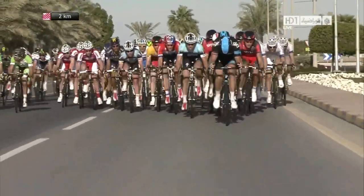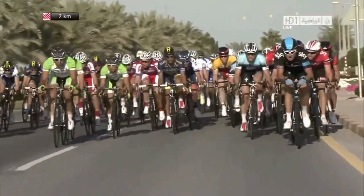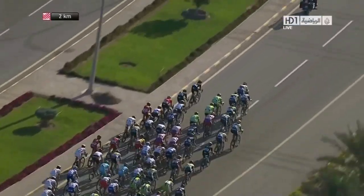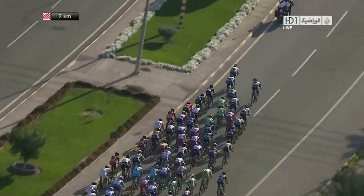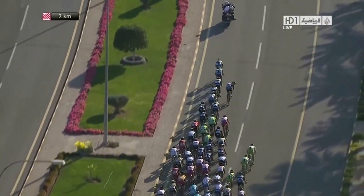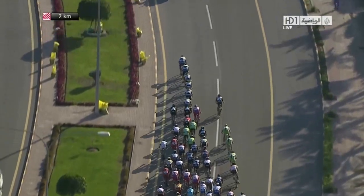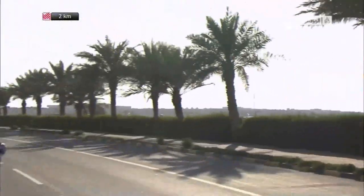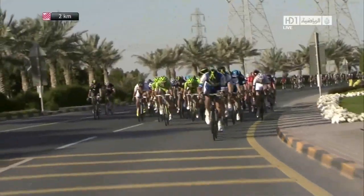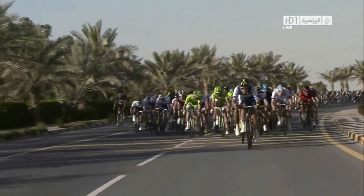Nicky Terpstra, the Dutch champion, bedding himself in nicely. Bardiani Veloci still want to be part of this — good effort by them, getting themselves into a safe place. Vacansoleil also suddenly join the party. Two to go — if you're going to go for it, it's going to be soon. Cannondale suddenly realise they may have missed the break and start chugging on the right-hand side in the green with the stripe. The pace has absolutely rocketed and it's a long string now.